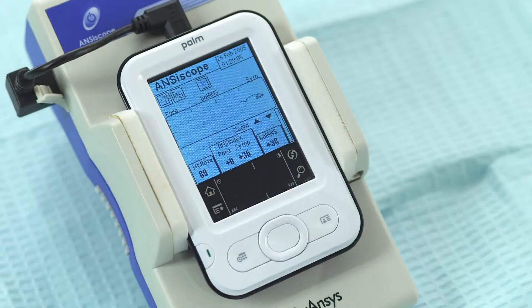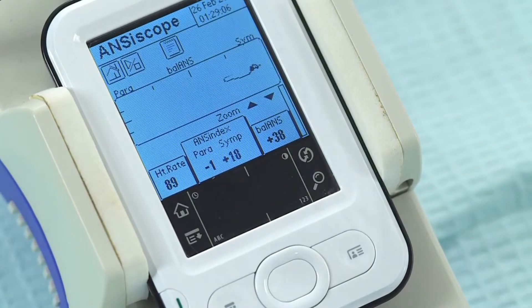Anciscope from Diancis can read this sympathetic information, as shown in the display. This information is critical to effective therapy, especially while using p-stem.